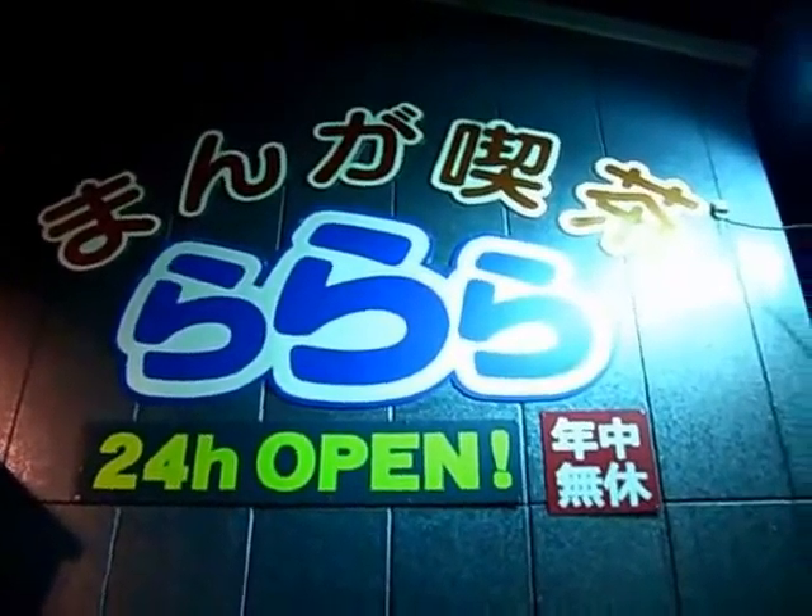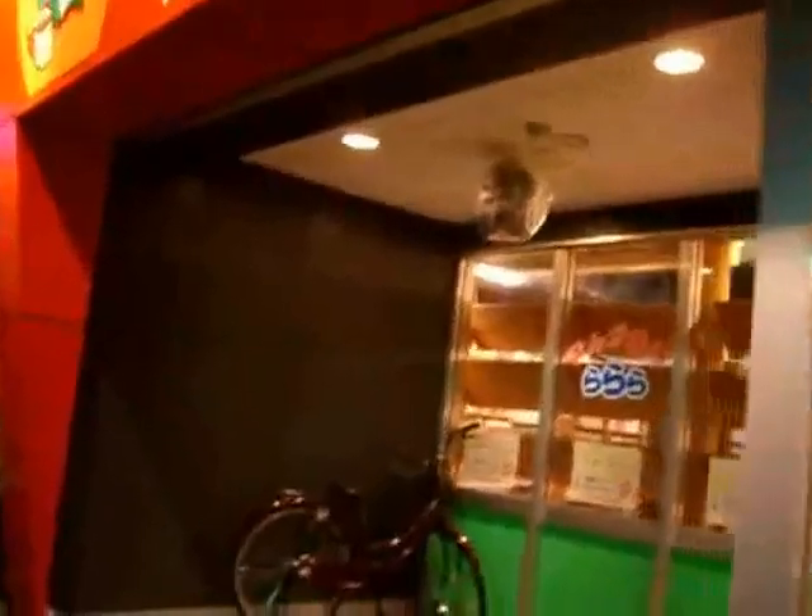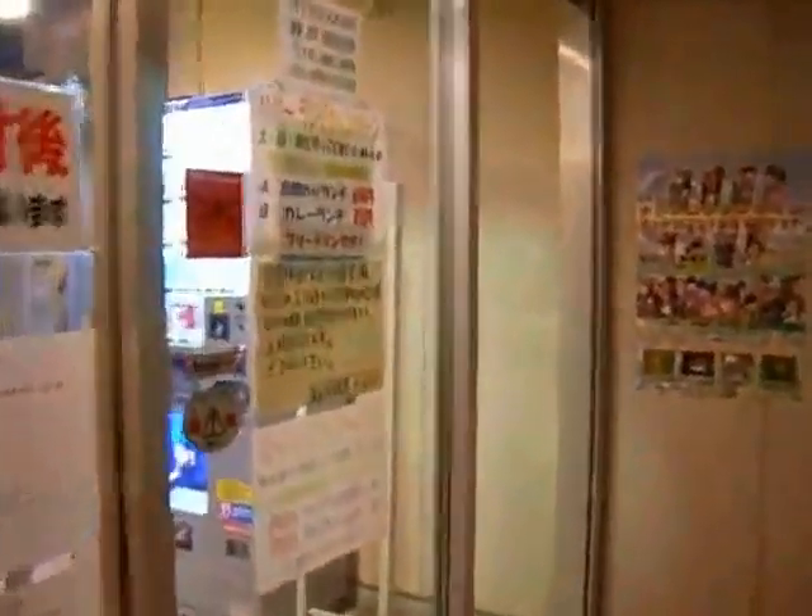This is another Japanese comic cafe. It's a bit scary — it's crazy! That's really cool.